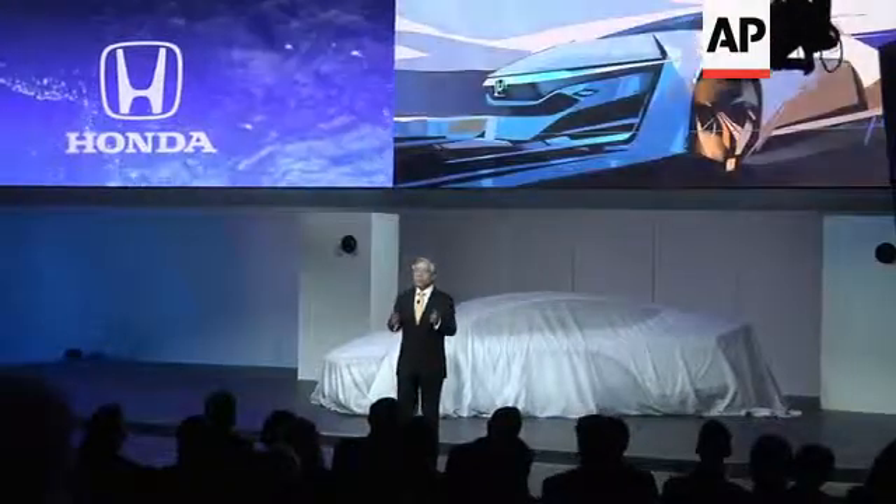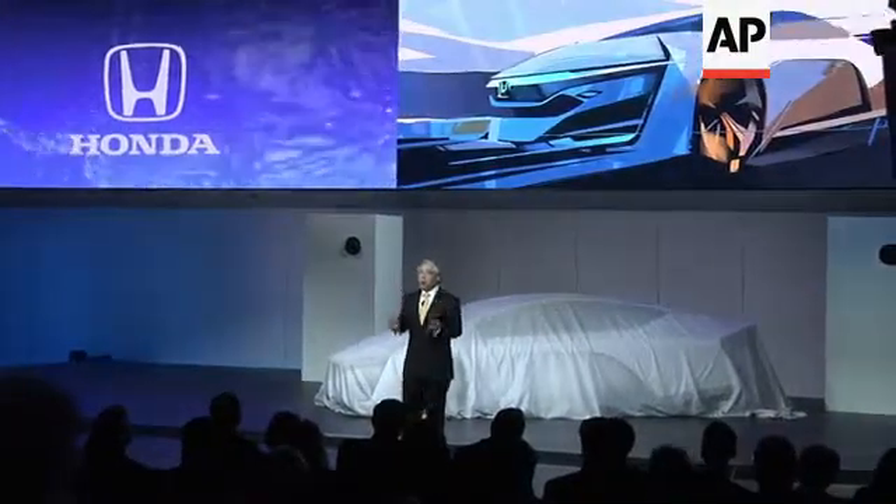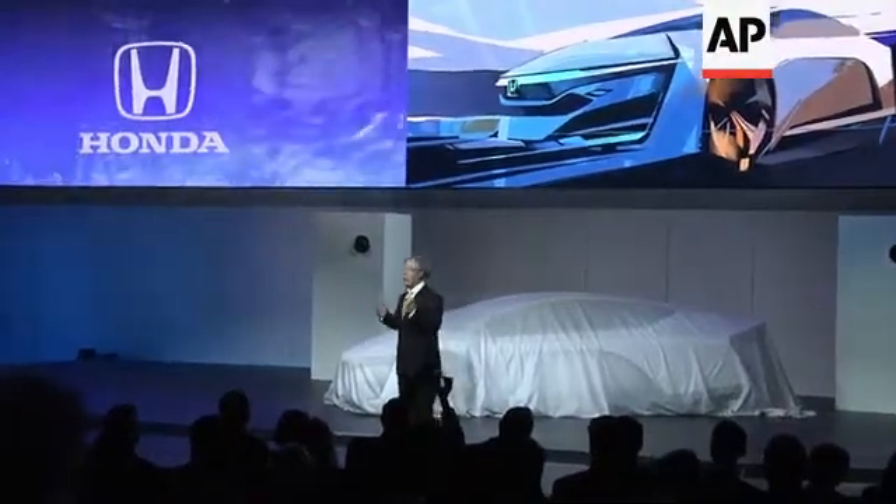Today, we want to focus on what we believe has the potential to become the ultimate solution to realizing ultra-low carbon mobility, and that is the fuel cell electric vehicle. With the introduction of the Honda FCEV concept,